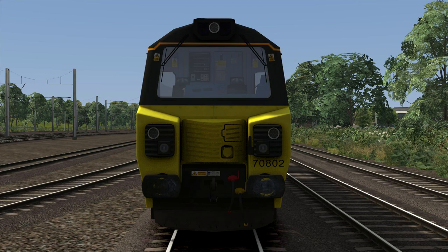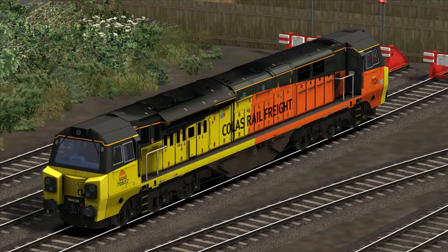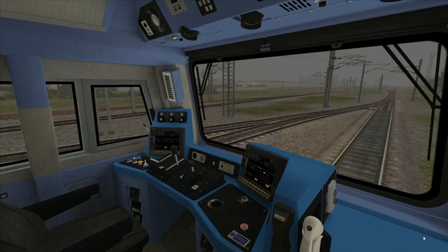Now that we've covered both the history and technical specifications of the class 70, let's take a look inside the cab. Here we are in the cab of the class 70 at Carlisle Kingmoor Yard. As you can see it is an ultra-modern cab with computer screens on the dashboard. Let's move over to the driver's side and I'll quickly show you around the controls.